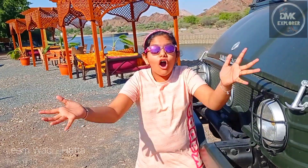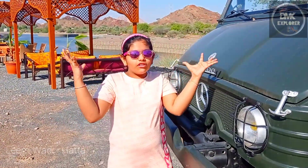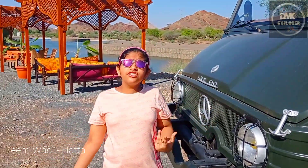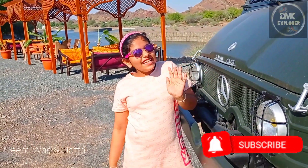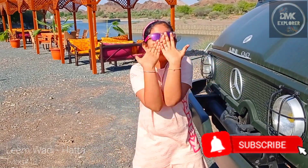Hope you all like this wonderful place. You will enjoy with your family if you come here. Thank you for watching. Bye, love you.